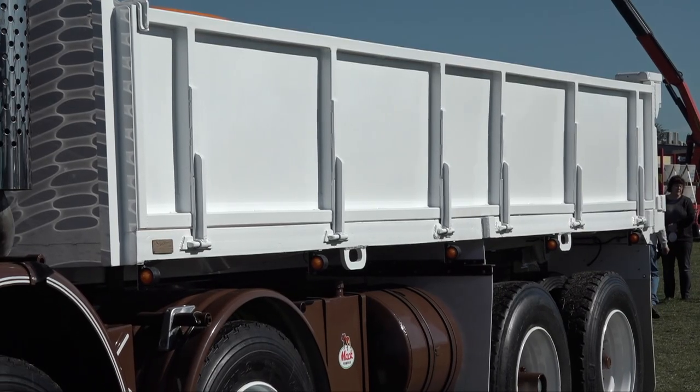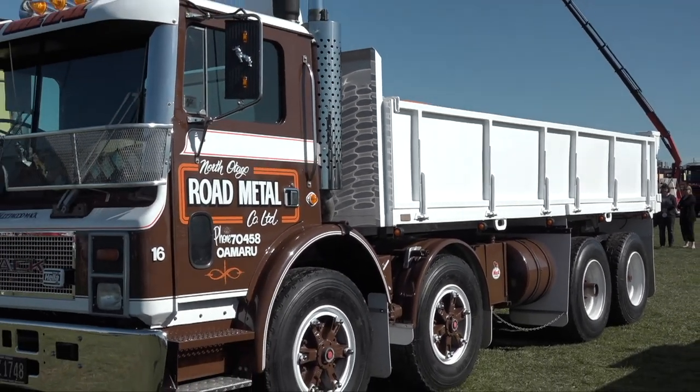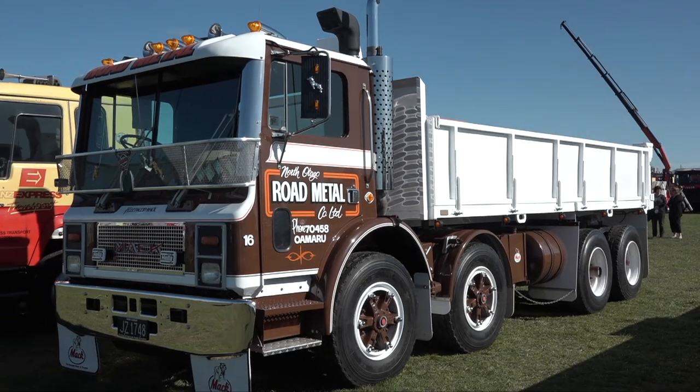Was that my truck brand new? Did it look like that brand new? Oh, not quite — she's looking better now.